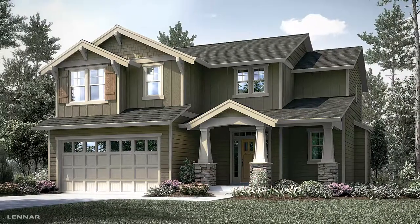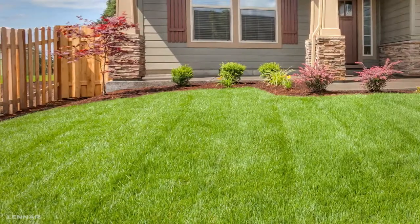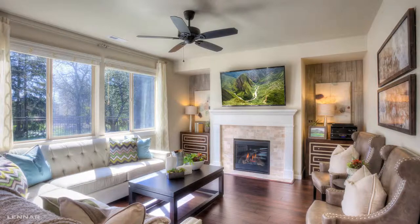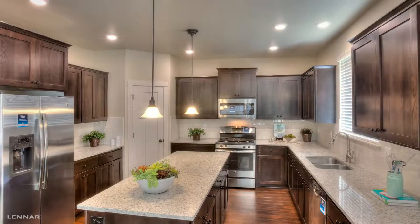Outside, you'll notice stone accents and professionally landscaped yards. While inside, you'll appreciate nine-foot ceilings, fireplaces, slab granite countertops, and much more.